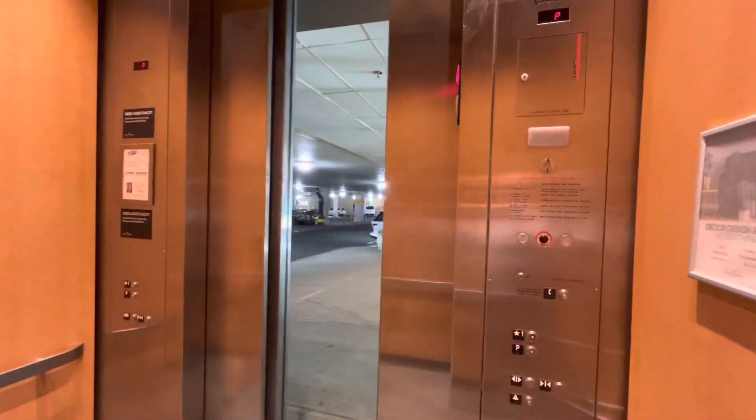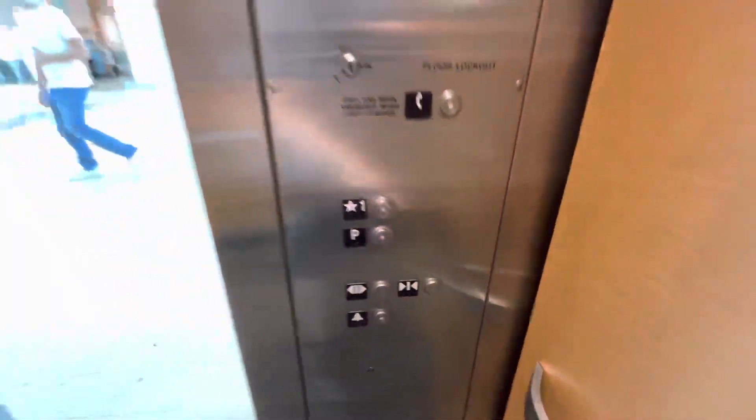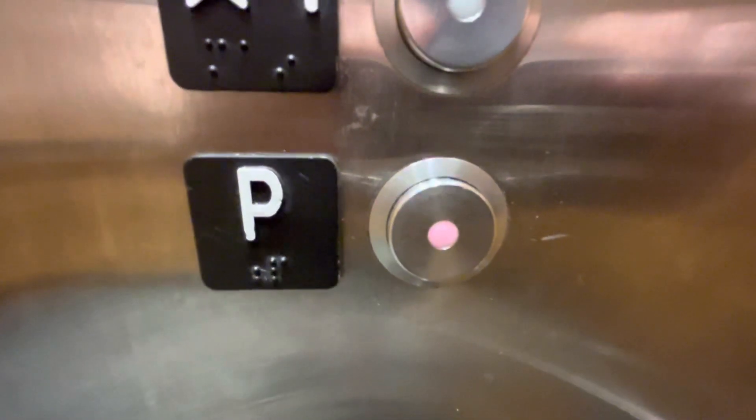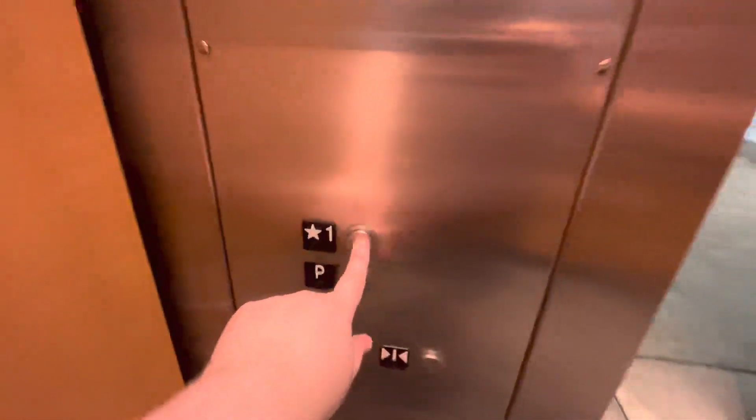Let's go to one. Let's get a cab view. This is a really nice elevator. Come on, one more time. Watch if I can go out. End on one.